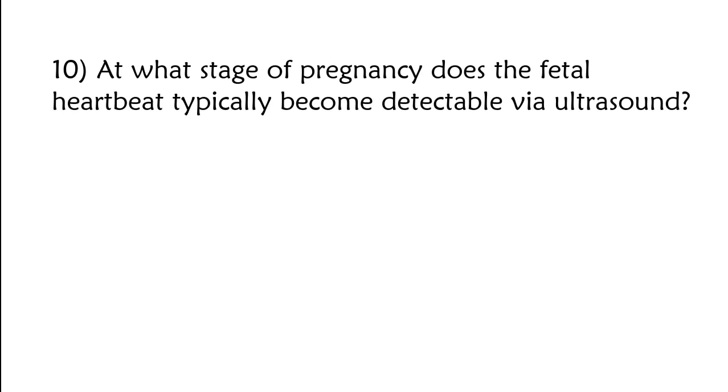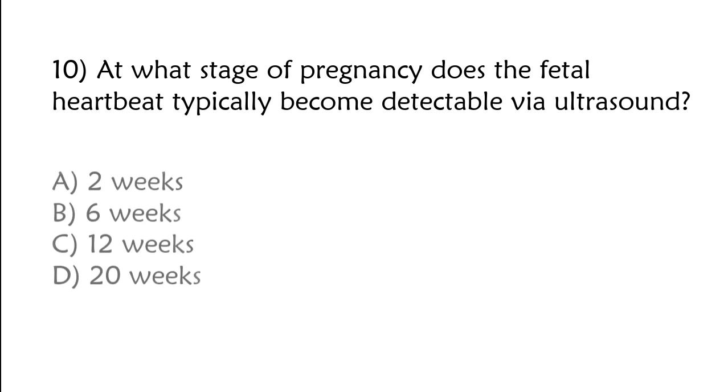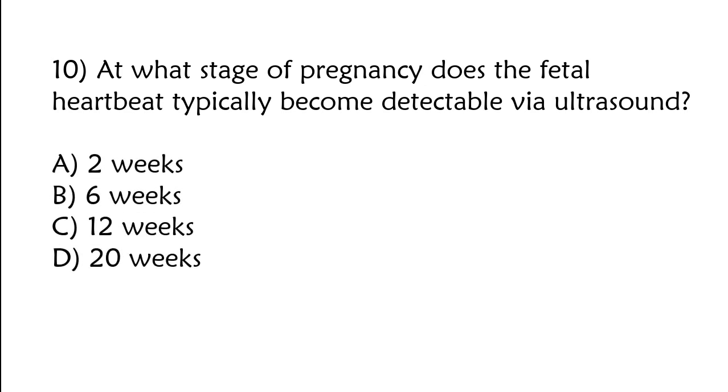At what stage of pregnancy does the fetal heartbeat typically become detectable via ultrasound? A) 2 weeks, B) 6 weeks, C) 12 weeks, D) 20 weeks. The correct answer is option B: 6 weeks.